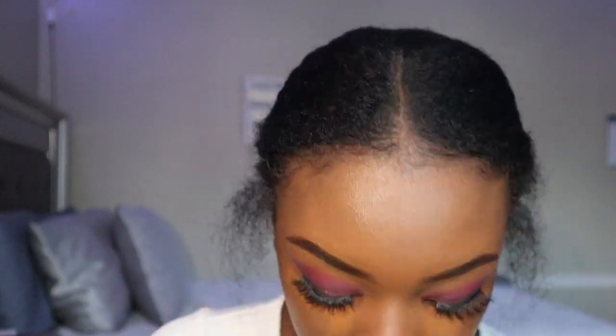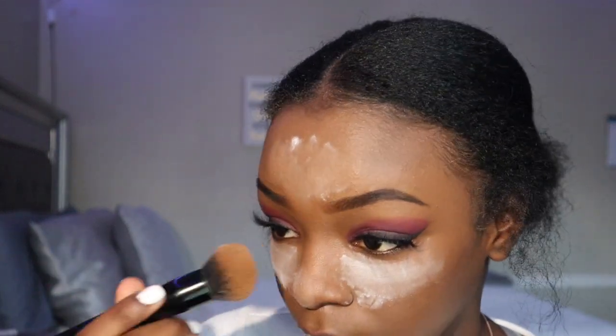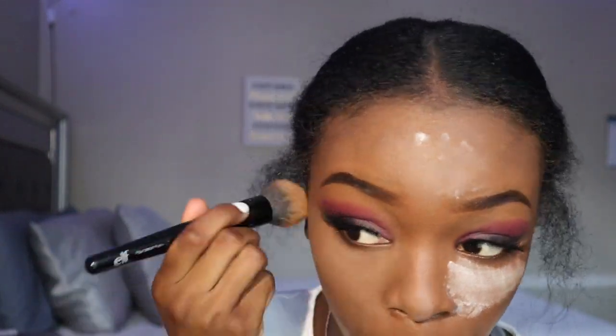Now I'm taking my concealer to clean up around the eye area — the patches and where the tape was.